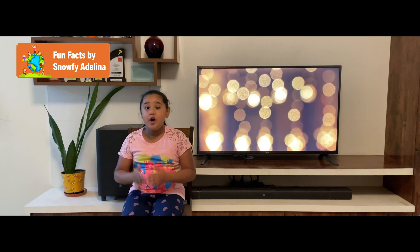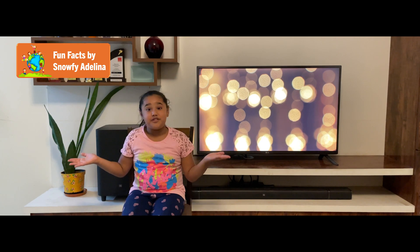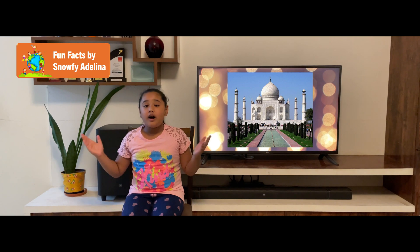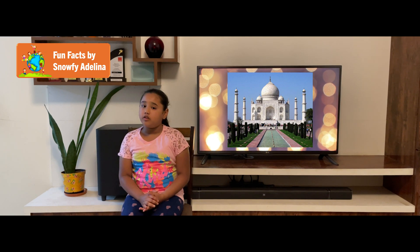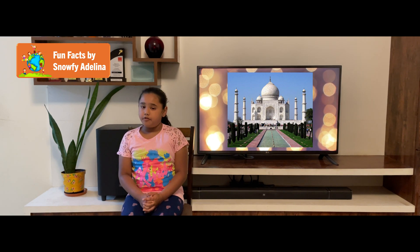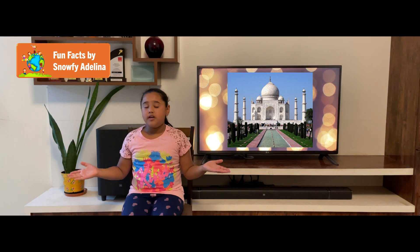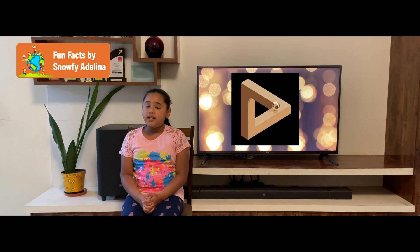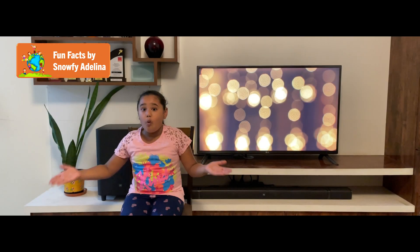Wasn't that so surprising? The pillars were constructed to fall outwards in case of a collapse, to prevent them from falling on the tomb. The minarets were also built with a slight tilt to create an optical illusion. Wow, wasn't that so interesting!